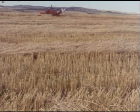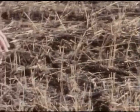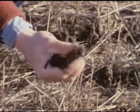Crop residue left on the surface slows down evaporation, and during rainstorms breaks the impact of raindrops, so it prevents splash erosion. Straw and stubble slow the flow of water over the surface too, giving more time for it to soak in, cutting the risk of rills and gullies.